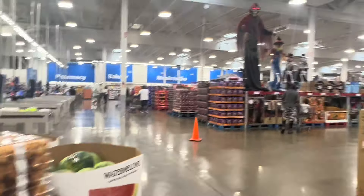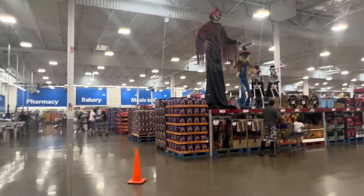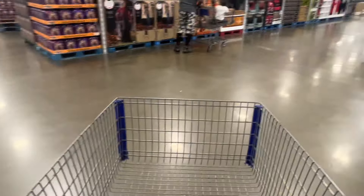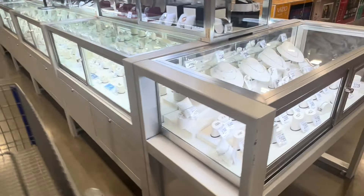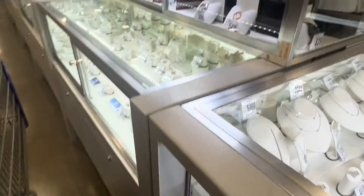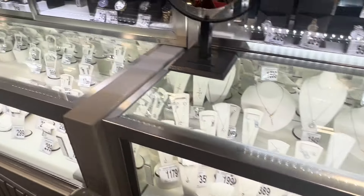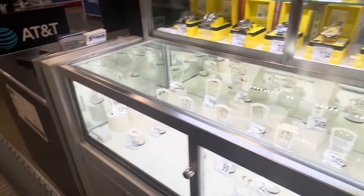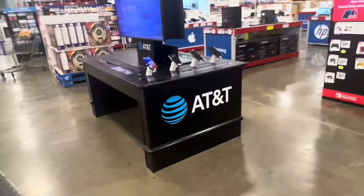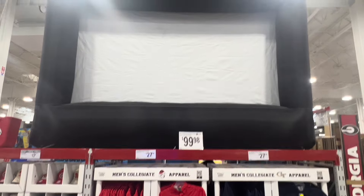Whoa, this is still shocking to me how they've got Halloween out already! And this thing is huge y'all - $249, which actually doesn't seem too bad for how big it is. They've got Halloween stuff out already. Also get your nice little rings, watches, necklaces, bracelets, and earrings. And there's an inflatable outdoor screen for $100.